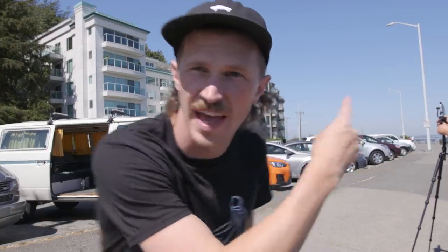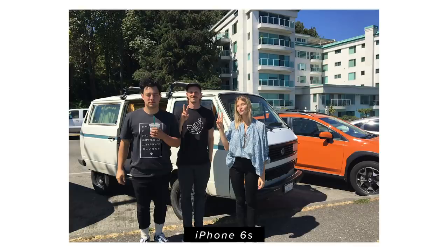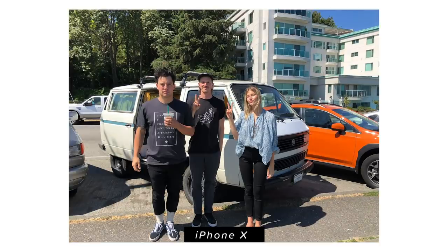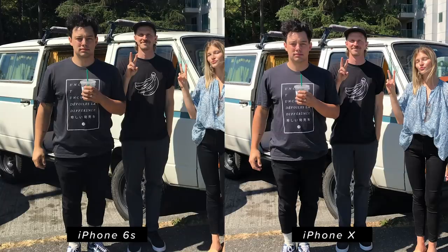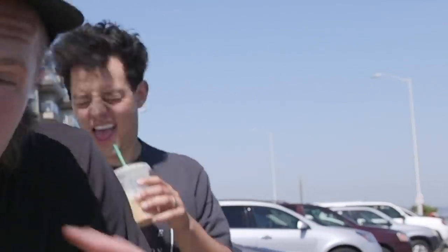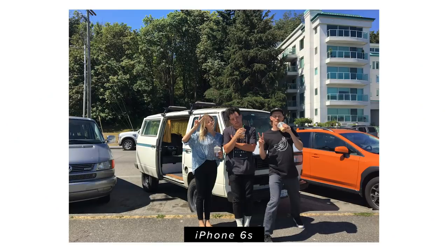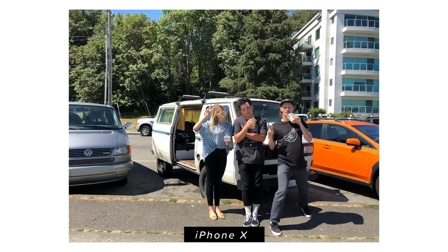We just flipped the camera around and now we're going to do a dynamic range test with the van and us in the shot. Dynamic range — what we're looking for, if you don't know what that is — is kind of how it handles the highlights and the shadows, how much detail you get in those areas. Whether it's super crunchy or you have good dynamic range. It's like HDR but in its true native form.